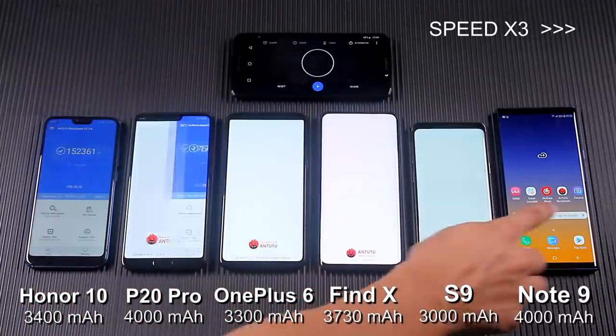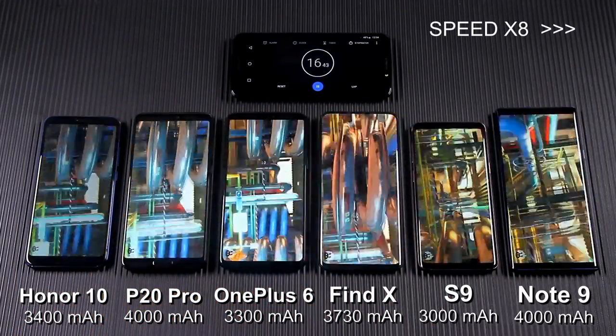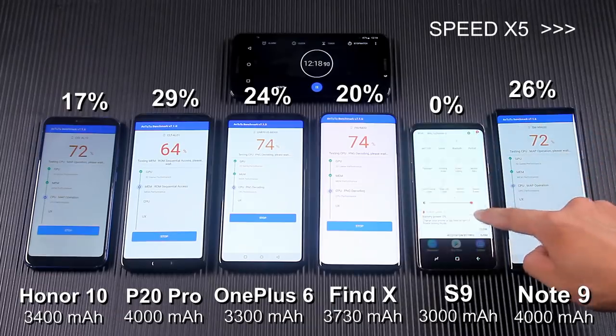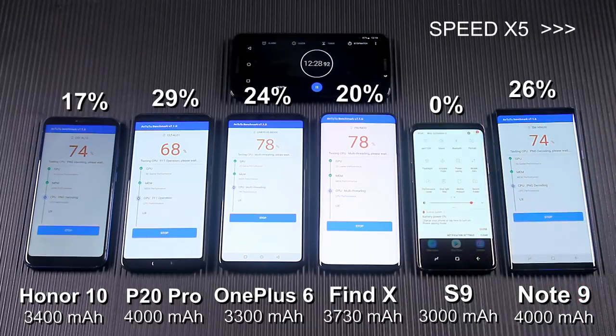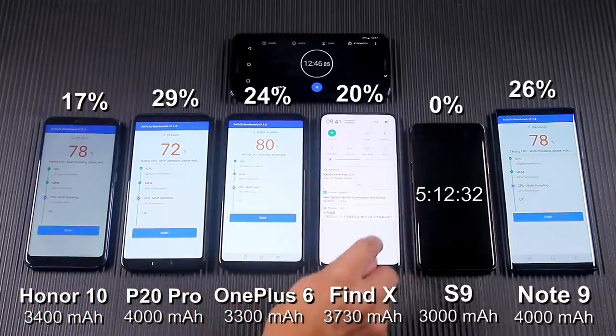I will continue the test on AnTuTu Benchmark to consume the battery. After 12 minutes, the S9 was powered off. I turned it back on, but after about 30 seconds it shut down again because the battery was fully drained.